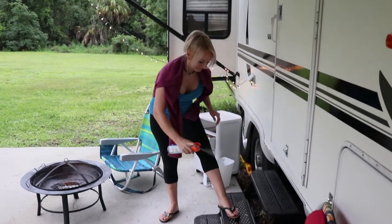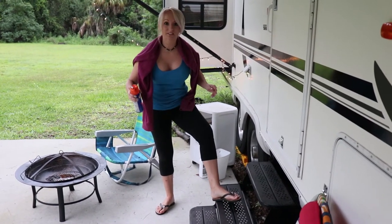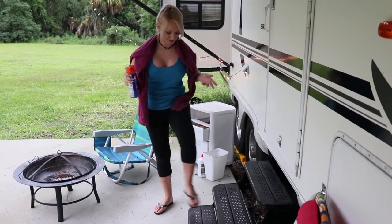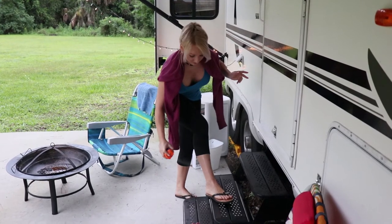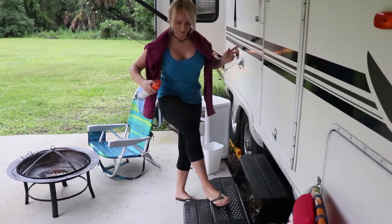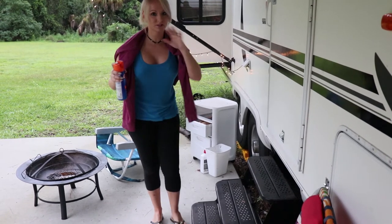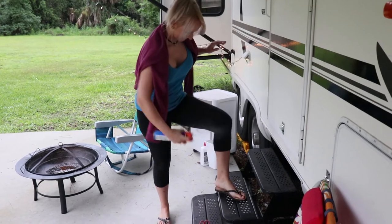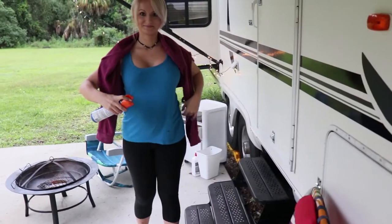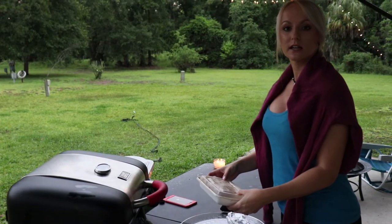I left the camper and every time I leave the camper I have to spray myself with bug repellent because I have the sweetest blood probably on earth. If you ever end up camping with me you don't have to worry because all the bugs are gonna eat me - right through the pants! Now we're gonna cook the steak.